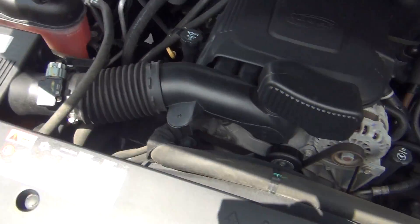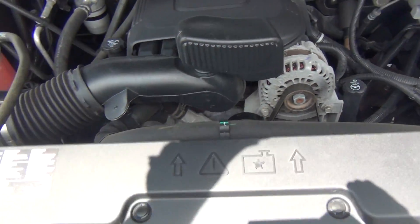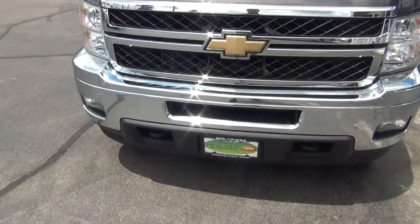As you look into the hood here you can see it has a 6.0 liter V8 gasoline Vortec engine — very, very clean, and not only underneath the hood but also all around the vehicle.